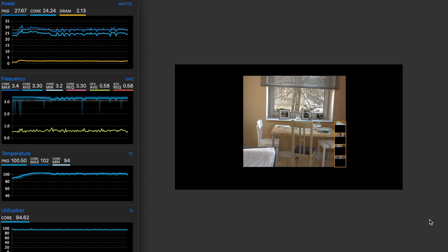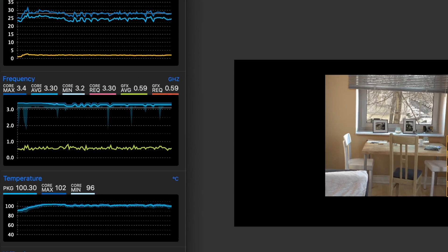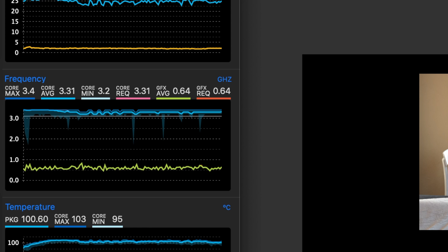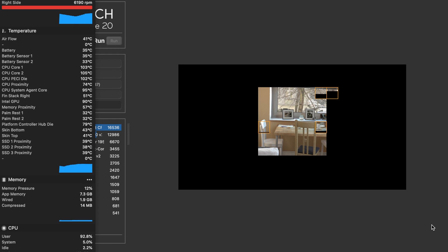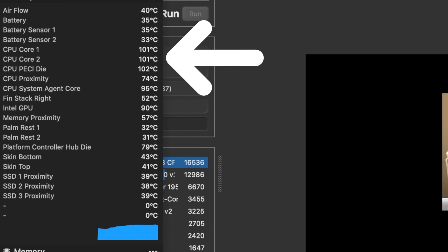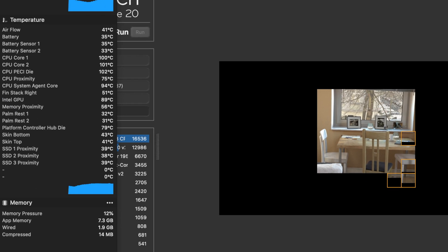This particular processor has a base clock of 2.7GHz, but when I ran it through Cinebench R20 it stayed pretty consistent at 3.2 to 3.4GHz. What was also consistent was the CPU temperature, which stayed pretty consistently at 100 degrees — which is pretty crazy. This definitely worries me for the long term, but this computer is five years old and still seems to be working great, so maybe I shouldn't worry.